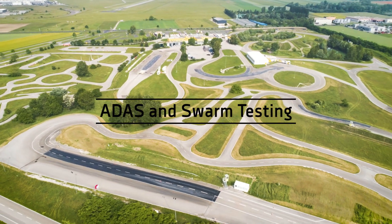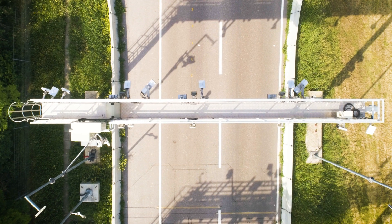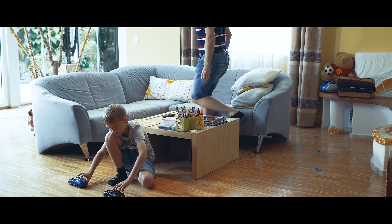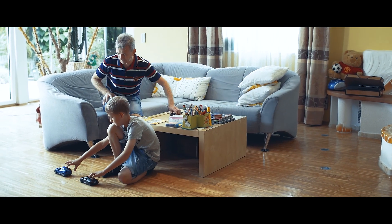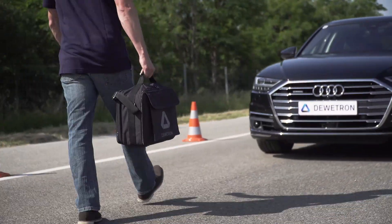Duotron is an Austrian manufacturer of precision, highly intuitive, end-to-end test and measurement systems. With a strong focus in the automotive industry, we deliver need-based measurement solutions for e-mobility, durability testing, vehicle dynamics and ADAS testing.